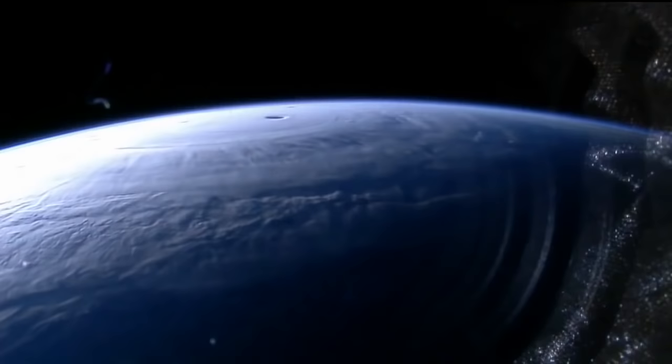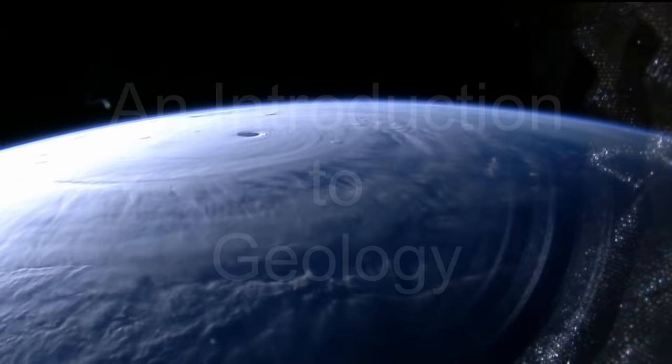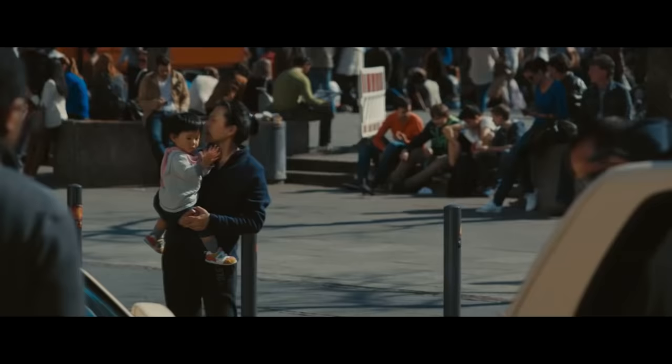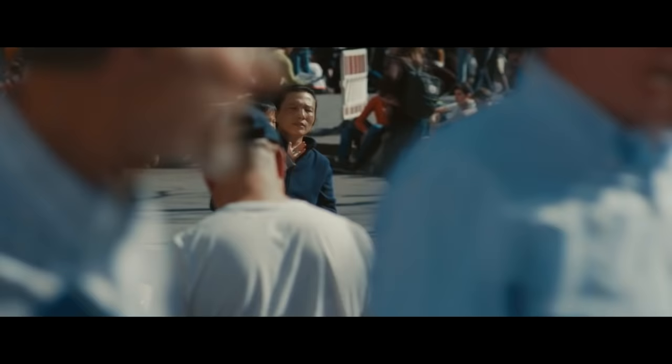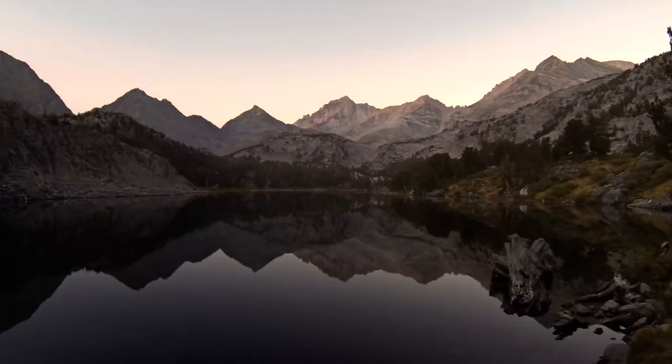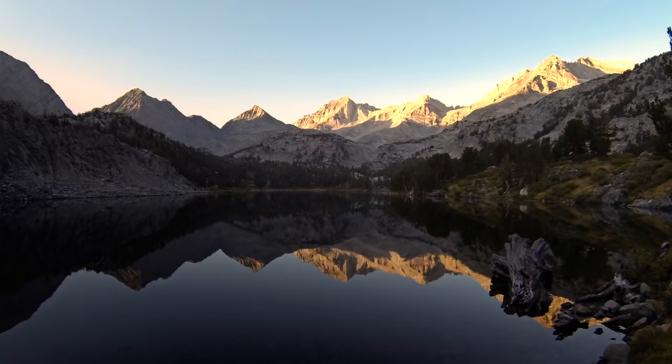These are some of the most amazing videos I've ever seen of the planet, and it's kind of crazy to think that everything we care about for the entire human race depends on this relatively small blue planet. The Earth is our home, and all the things we care about — like our families, our culture, our history, our technology, our knowledge — they're all intimately related to the history of this planet.